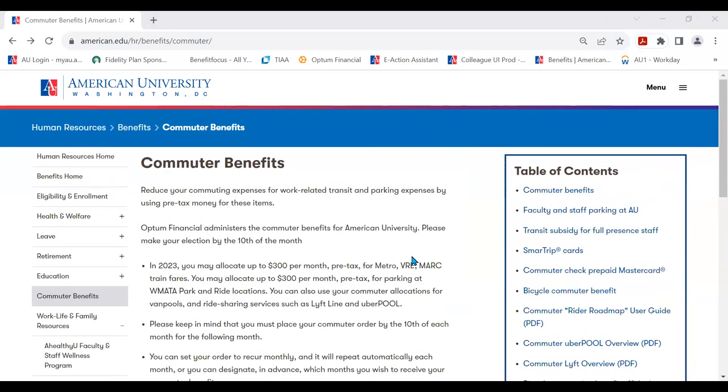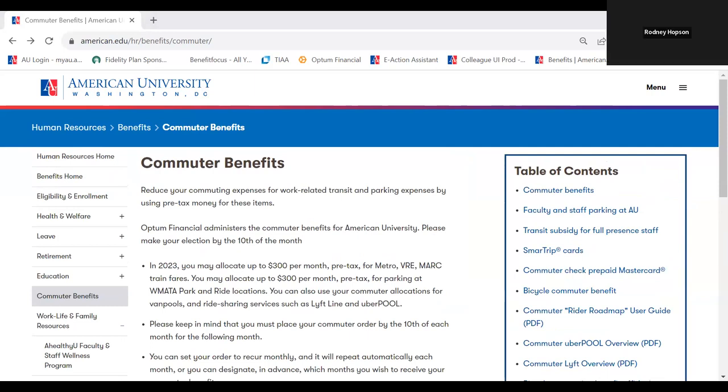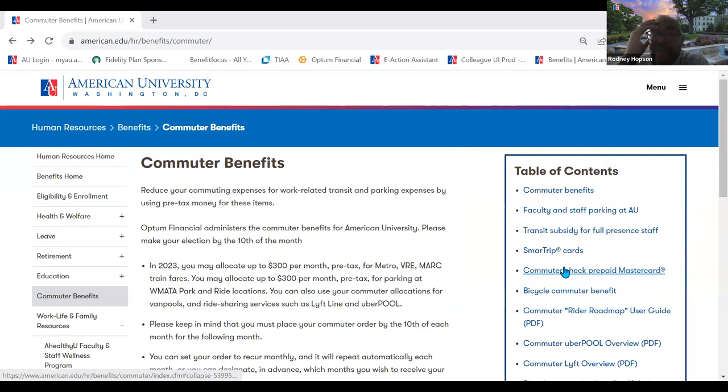Rodney here with two questions. First, for some reason I keep getting an error message in my attempt to link my payroll to my checking account — I've done it at least seven times and I don't know what to do. Second, I transferred from another institution and I took my retirement plan eligibility verification document to my previous institution — they completed it and I wanted to confirm it was received.